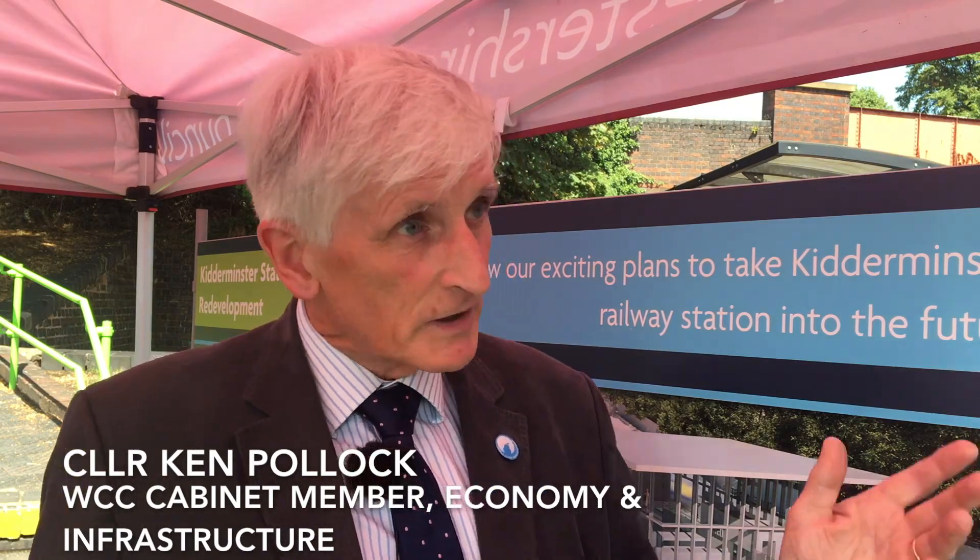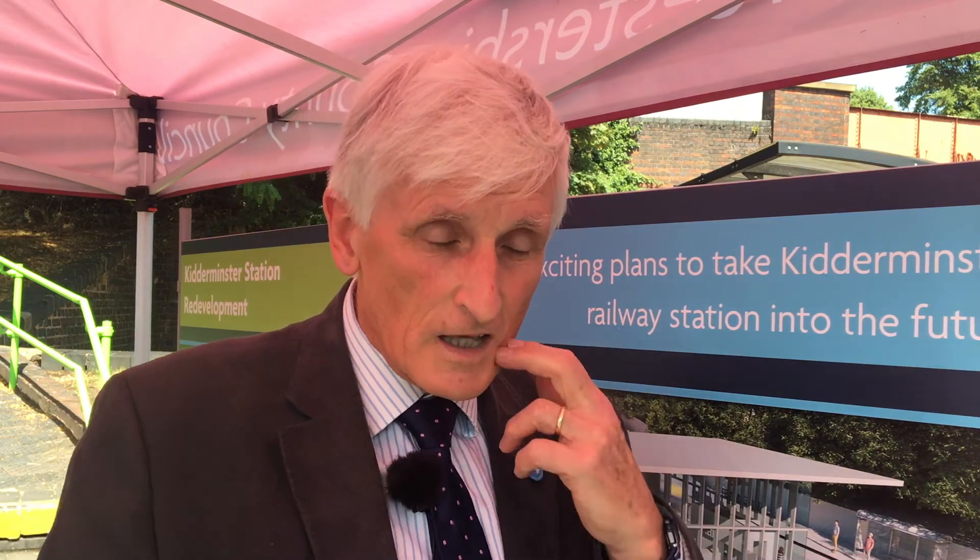Infrastructure is pretty crucial obviously and Kidderminster has a really crucial role in this whole area. You wouldn't necessarily believe it but there are something like 1.6 million people who use this station every year. It's the second busiest station in the whole county and yet it doesn't look very prepossessing. So the whole idea in rebuilding it is to encourage economic development of the area. Kidderminster's had a little bit of a difficult time with the carpet industry, but it's a thriving community and we need to develop its economy, and this station is a crucial part of that.